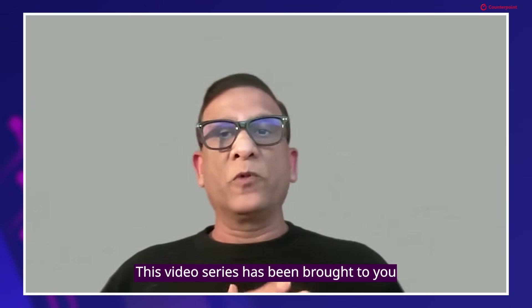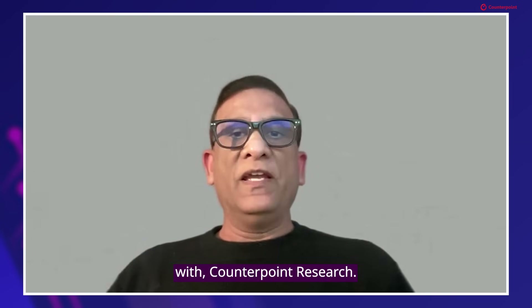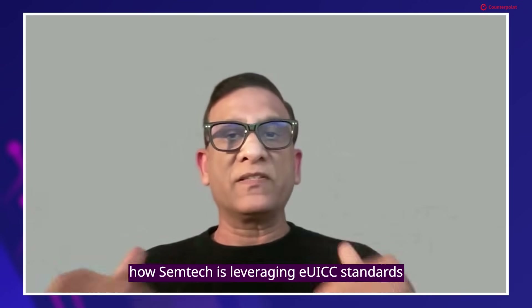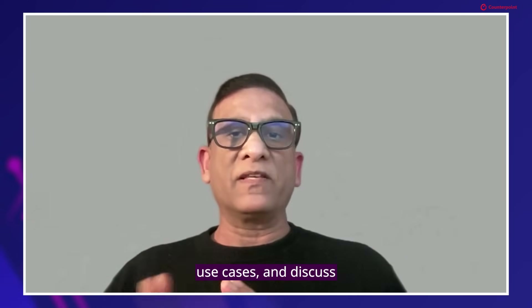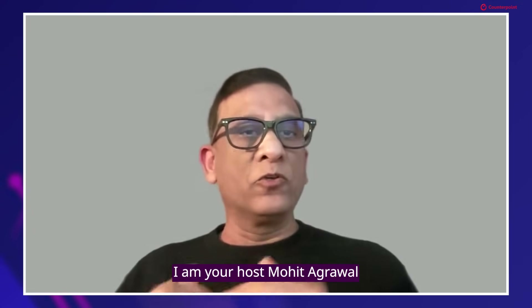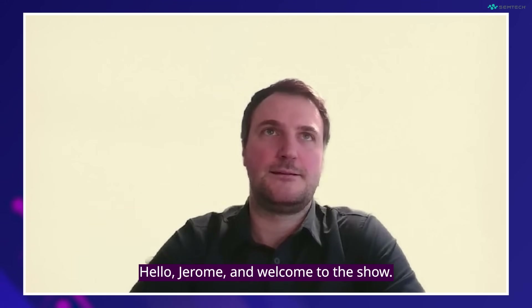This video series has been brought to you by Semtech in collaboration with CounterPoint Research. In this concluding session, we will focus on how Semtech is leveraging EUICC standards within its cellular portfolio, explore the impact of different IoT use cases, and discuss practical steps for enterprises to deploy SGP32 effectively. I am your host Movet Agrawal, and today we have Jerome Coppens, Director of Product Management at Semtech with us. Hello Jerome and welcome to the show.